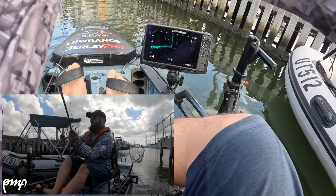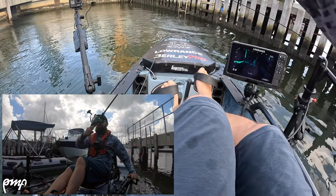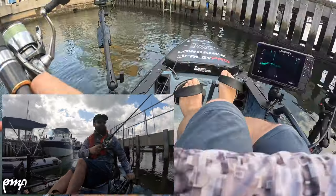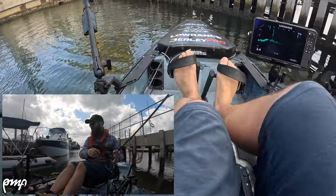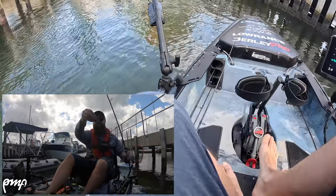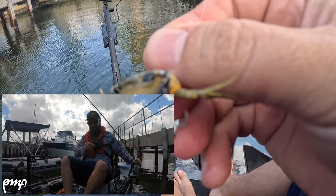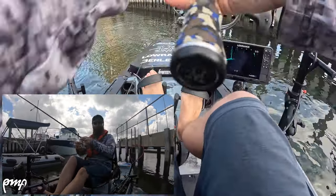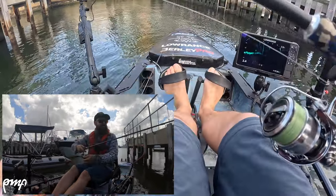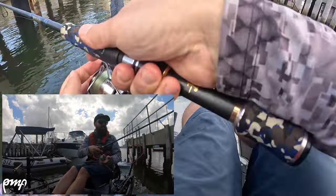Yep, that's a good one — that's another good one on the crab. The reason I probably pulled those hooks is — I'll change it if I pull one more. That was a little bit lazy on my behalf, just because I'm fun fishing. I wouldn't put up with that in a tournament at all.